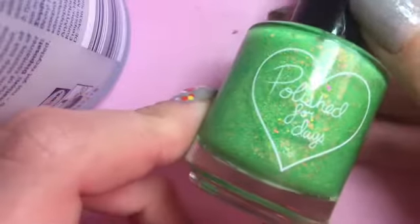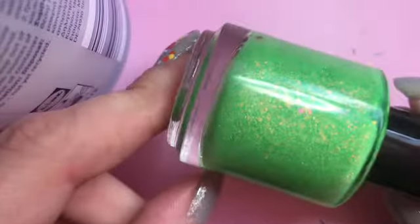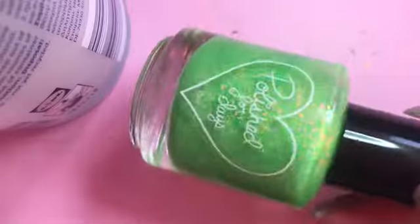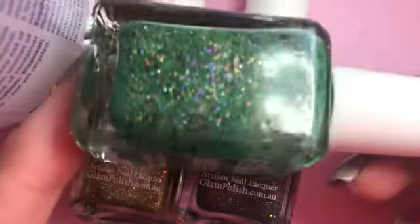This one is Polished for Days Oogie Boogie — my favourite polish name ever. Do you want me to do a video on that? Because I will! It is a green and it just looks like slime and I love it.